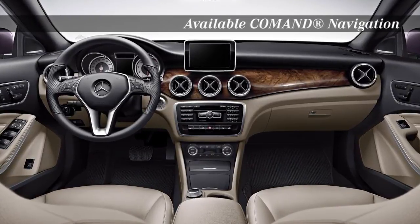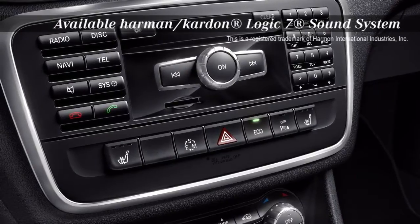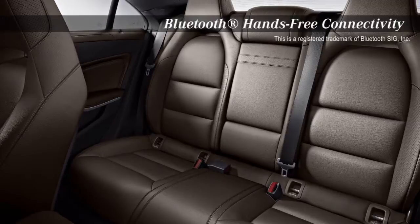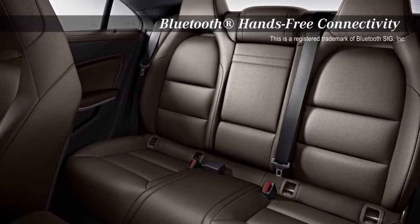Enjoy keyless entry and start and hands-free Bluetooth audio streaming from the comfort of the luxurious cockpit. Or keep connected to the CLA from your phone or computer. Convenience is at your fingertips with the Mercedes-Benz M-Brace 2 technology.